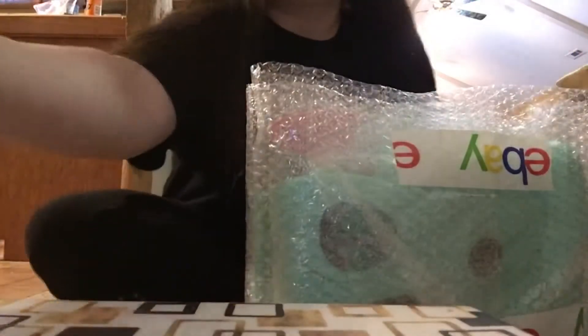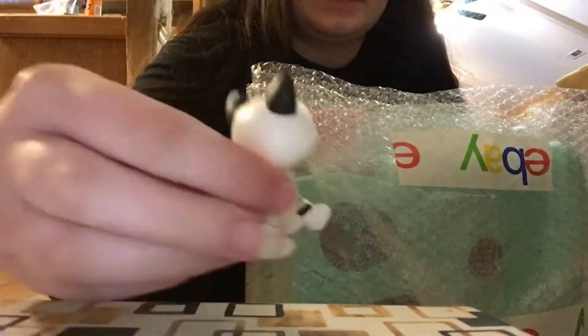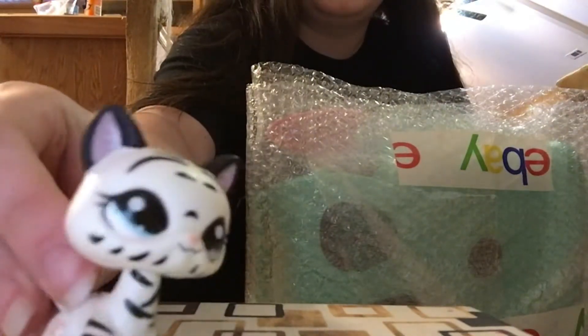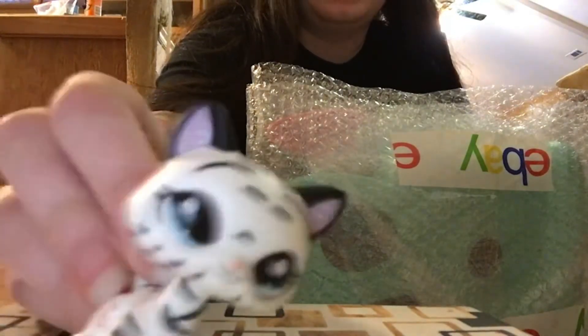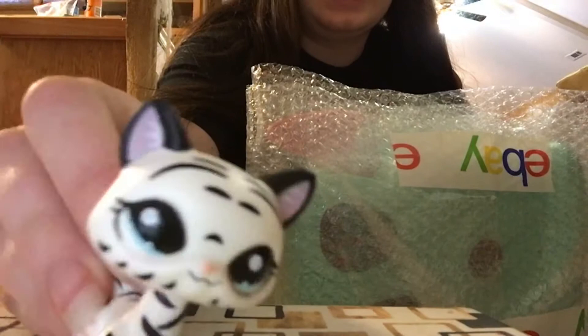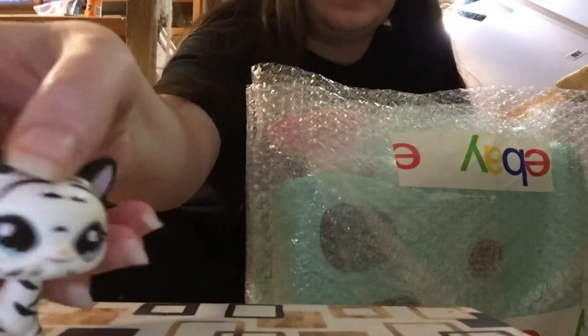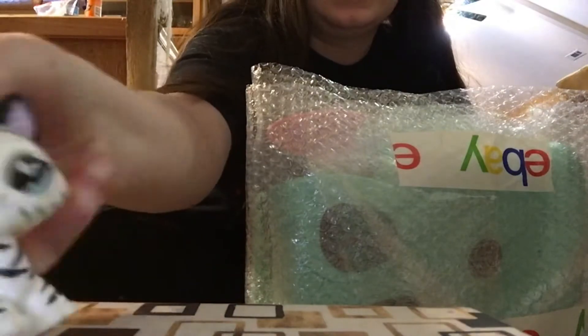The LPS I got was the Generation 2 Daycare. I had this set at one point, but it got destroyed — because of a fire. And I finally replaced it after, like, six years almost.